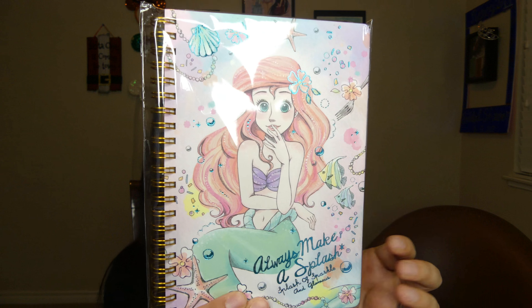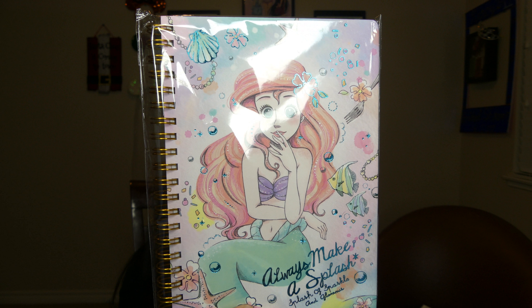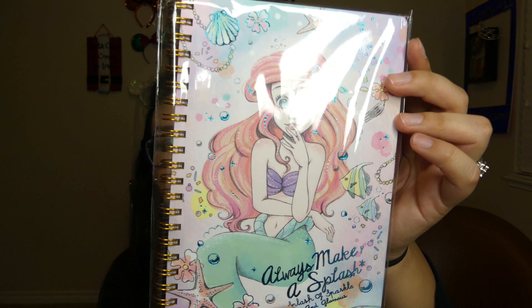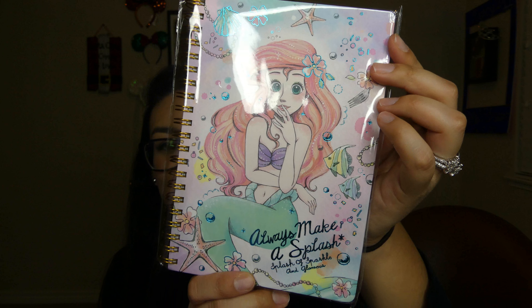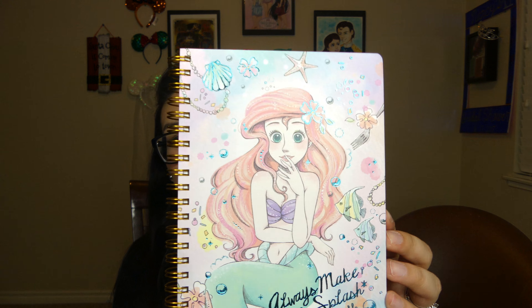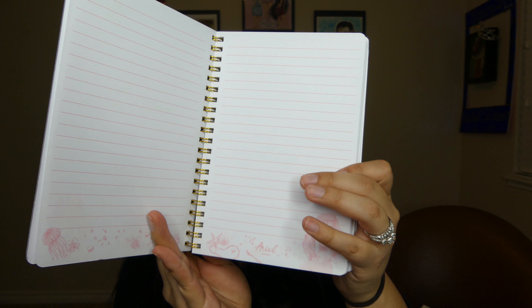Oh wow, you guys — I'm so in love with this. So this is a little notebook and it's Ariel. It says 'Always Make a Splash — Splash of Sparkle and Glamour.' She just looks so beautiful. I'm going to put it in here — this is so pretty. It has Ariel right on the right-hand side. I love it so much.